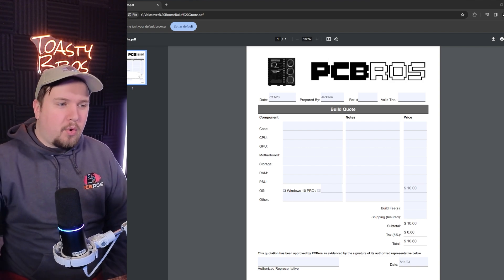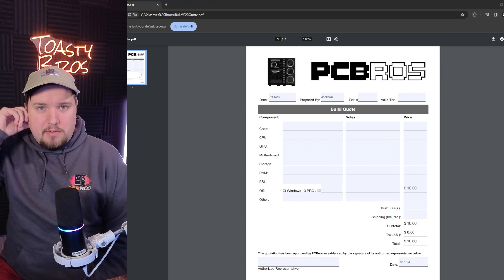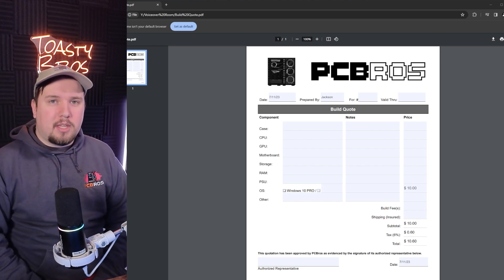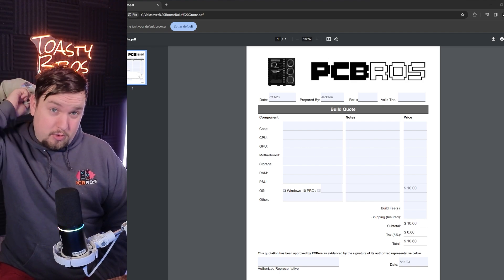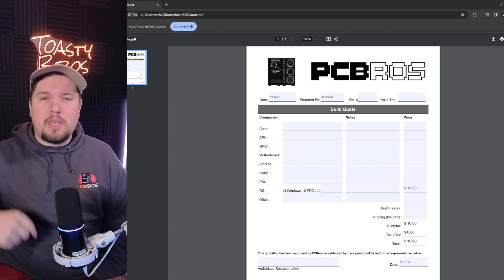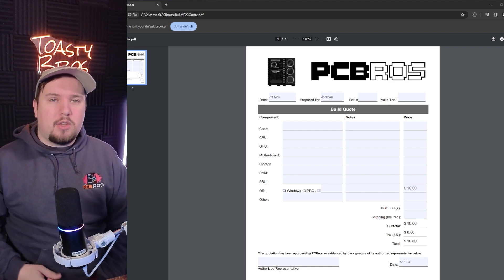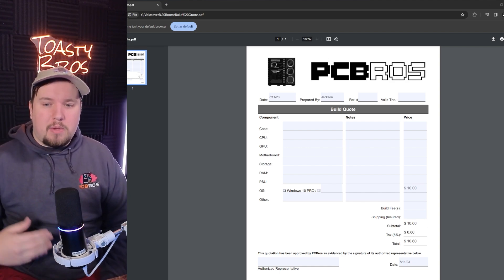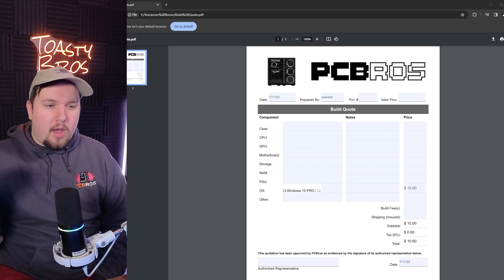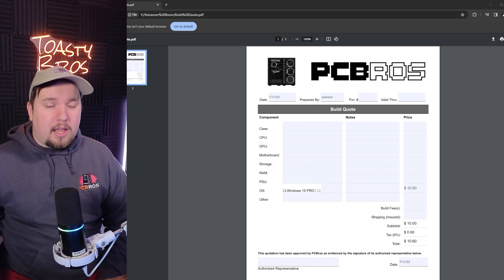I've gotten some knowledge by editing these videos, but probably not as much as you think. If you ask me the difference between any two items in the PC space, I won't have a clue on what to tell you. But I'm going to attempt to use my meager knowledge to fill out one of these PC Bro build quotes. This is what Matt and Jackson use for their morning streams when they build these custom PCs — it's kind of how they keep track of all their stuff. So I'm going to go through and try to fill out one of these and see what I can do.